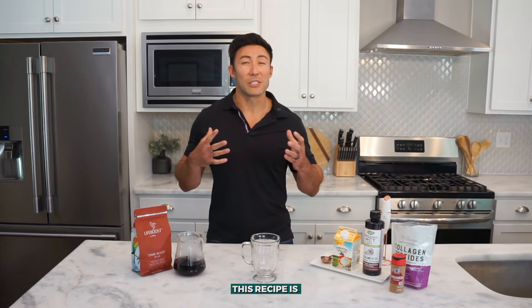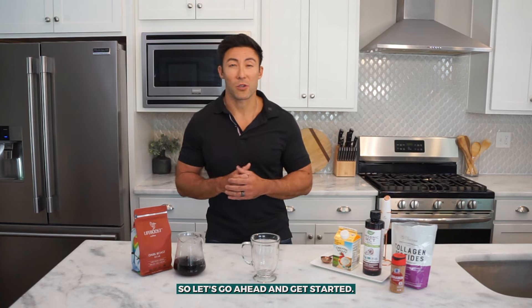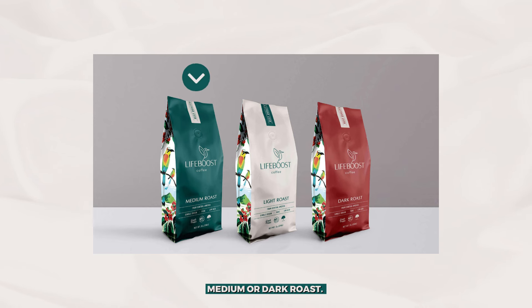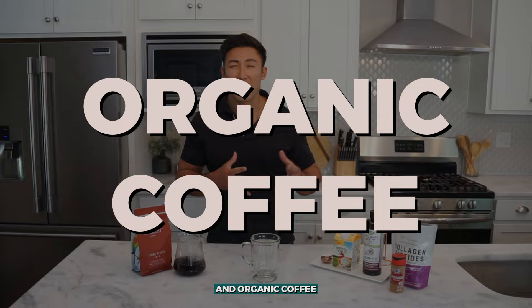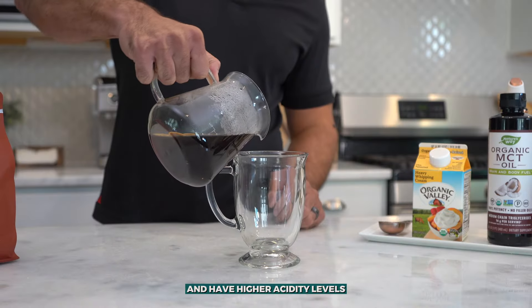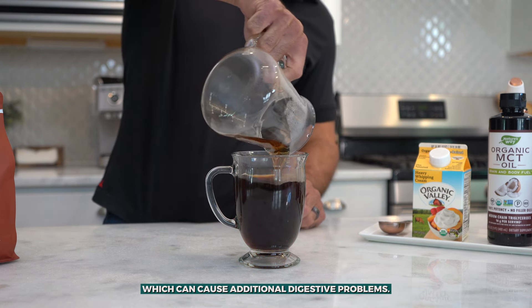All you need for this recipe is coffee, heavy whipping cream and MCT oil. First, you need 12 ounces of freshly brewed coffee. You can use any of your preferred roasts, whether it is light, medium or dark roast. However, the brand of coffee you include here does matter. You want a clean, healthy, gut friendly and organic coffee like Lifeboost Coffee, so you aren't negating a lot of the health benefits. Conventional coffee brands tend to have a lot of toxins or molds on their beans and have higher acidity levels than a brand like Lifeboost, which can cause additional digestive problems.